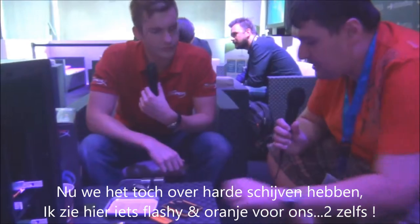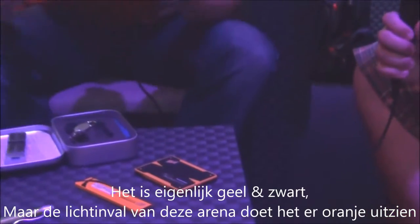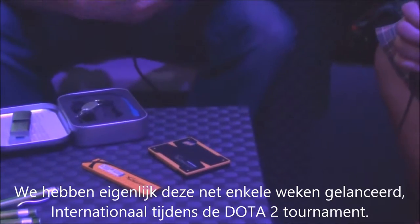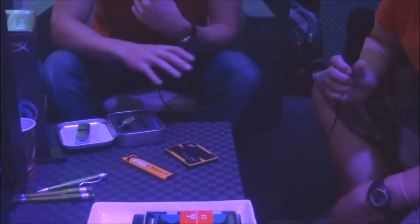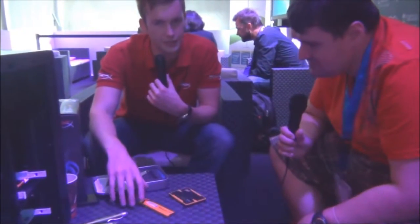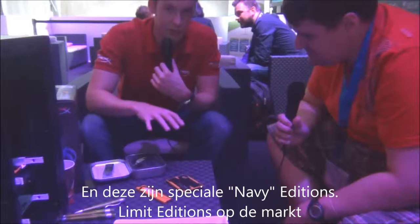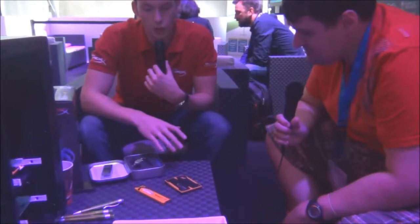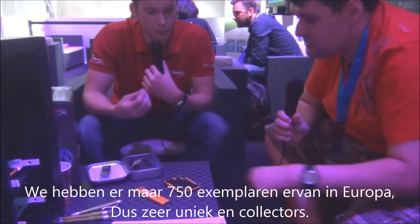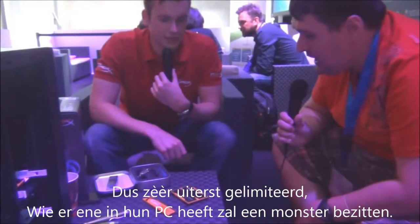Speaking of storage, I see something flashy here — it's actually yellow and black, but the lighting in this arena makes it look orange. We just released these a couple of weeks ago to mark the Dota 2 International tournament. We've got two kits available: a 16GB and 8GB kit at 1600MHz, and 120GB and 240GB solid-state drives. These are special Navi limited edition products — we only have around 750 of the RAM kits in all of Europe, so it's very unique and very limited.